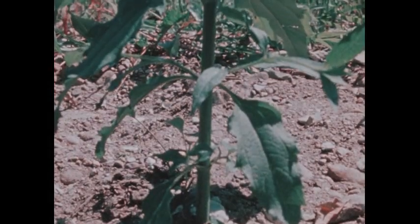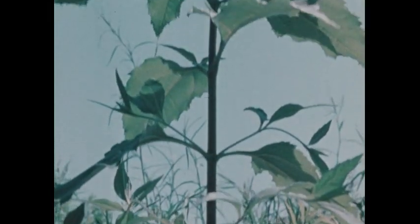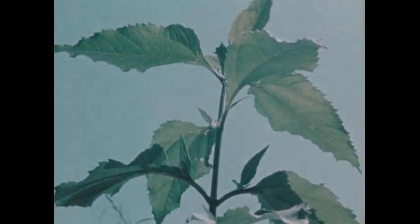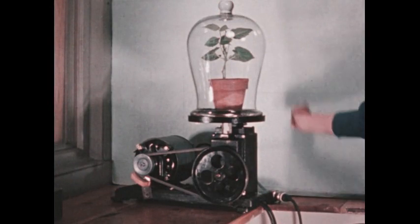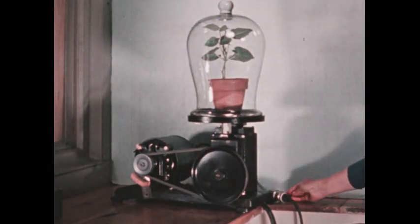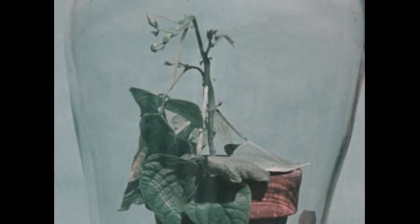A growing plant receives other things from its surroundings — things which somehow combine to provide food for the plant. Put a plant under a bell jar and pump the air out of the jar. Without air, the plant will wither and eventually it will die. So plants also need air in order to live.